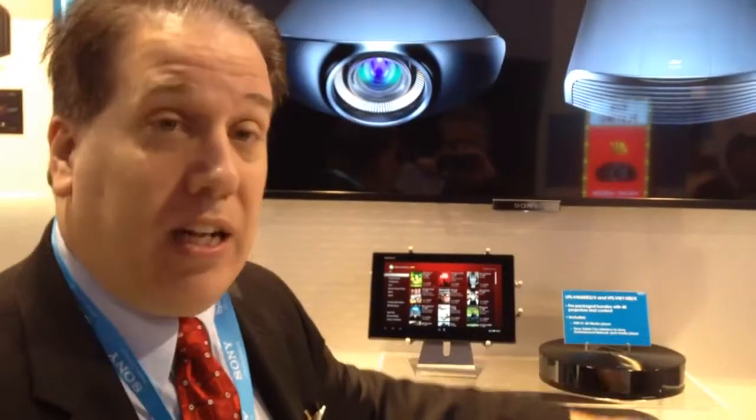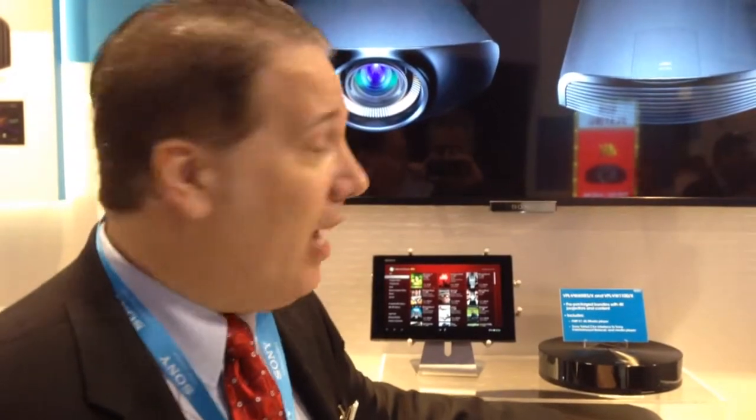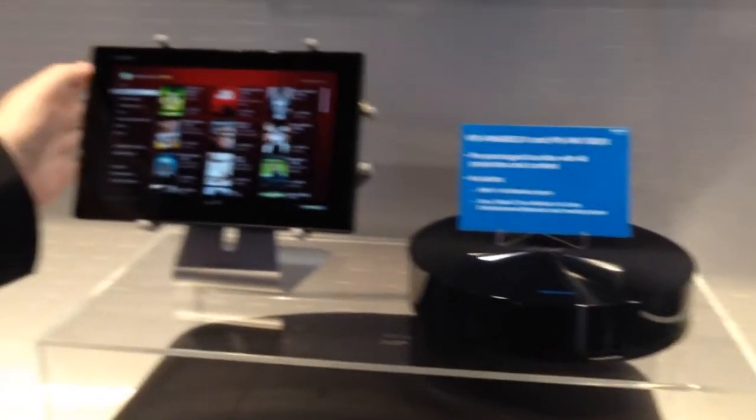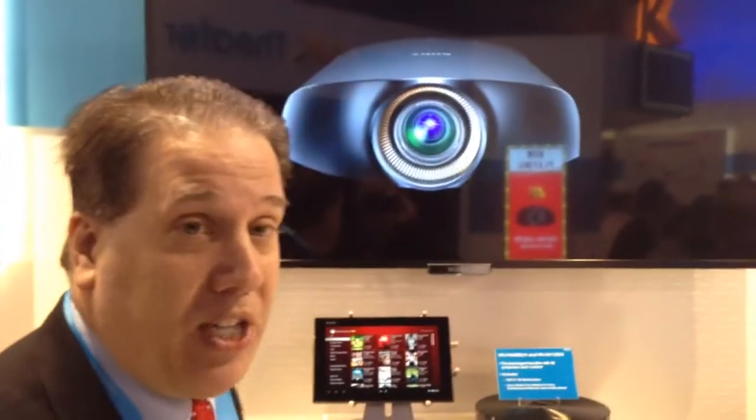It actually sells for $1,499.99. We do offer a bundle that includes the X1 media player and a tablet to control it. The media player actually allows for a 4K secured stream to the projector.